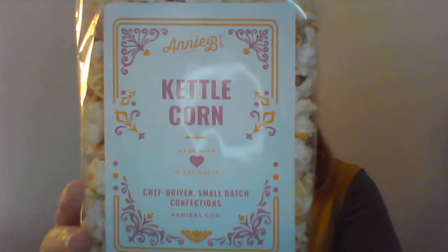This is the box itself — it's all packed with wonderful goodies, and the activities all come with everything you need for that activity. So this is our teacher gift. It's Annie B's Kettle Corn, Chef Driven Small Batch Confections, made with love in the north — it is made in St. Paul, Minnesota. I don't like kettle corn as much as regular popcorn, but I love popcorn and I will definitely munch on that.